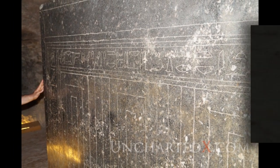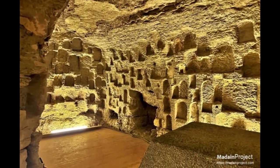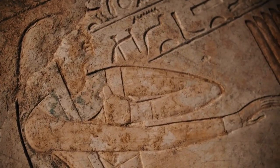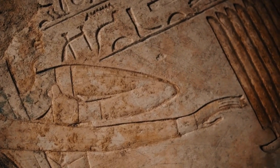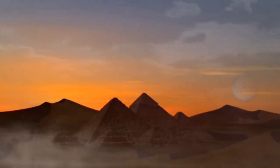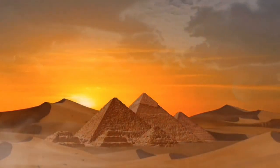Today there are rumors that Egypt has found more boxes in more chambers at the Serapium, although no official announcement has been made yet. Although the Serapium's true purpose and the methods employed in its construction remain subjects of speculation, one thing is certain: it holds a profound place in the collective consciousness of those fascinated by Egypt's ancient civilization. The precision, grandeur, and spiritual significance of the site continue to inspire awe and curiosity. Exploring the Serapium is an invitation to delve into the mysteries of ancient Egypt and to unravel the secrets held within its granite walls. It reminds us that our human history is far more complex and perhaps far older than we have been led to believe.